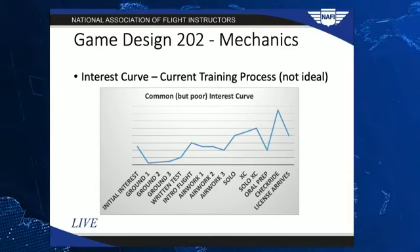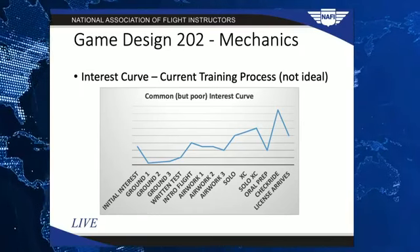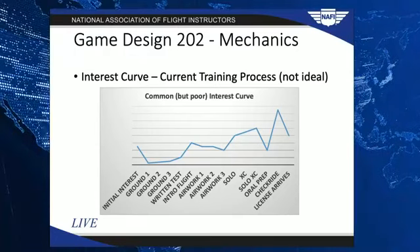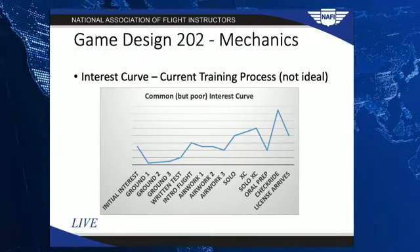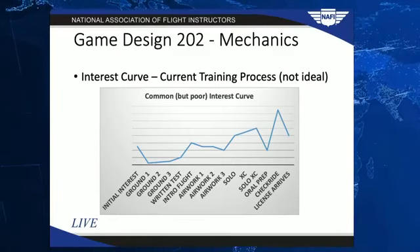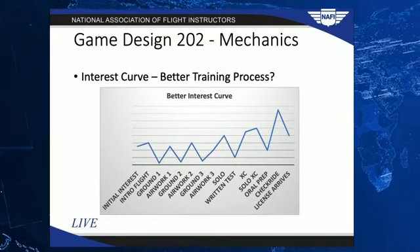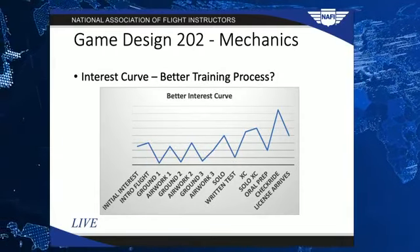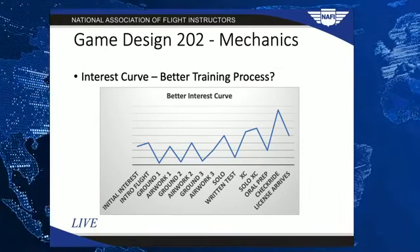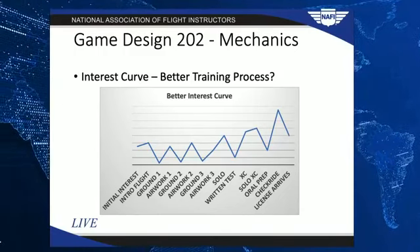I have a feeling that's when a lot of people look at the costs and how much fun they're having and call it quits. If we remap some of these things and look at flight training in a slightly more ideal interest curve, we see that by interleaving the most engaging parts — the flying — with some of the less fun parts, maybe the ground school, we can really create a much more fun and engaging program overall.